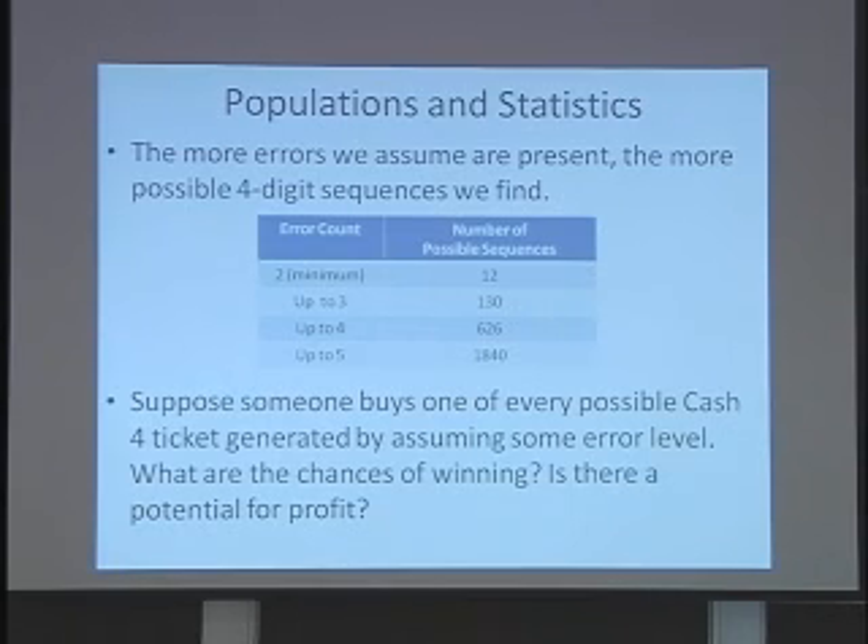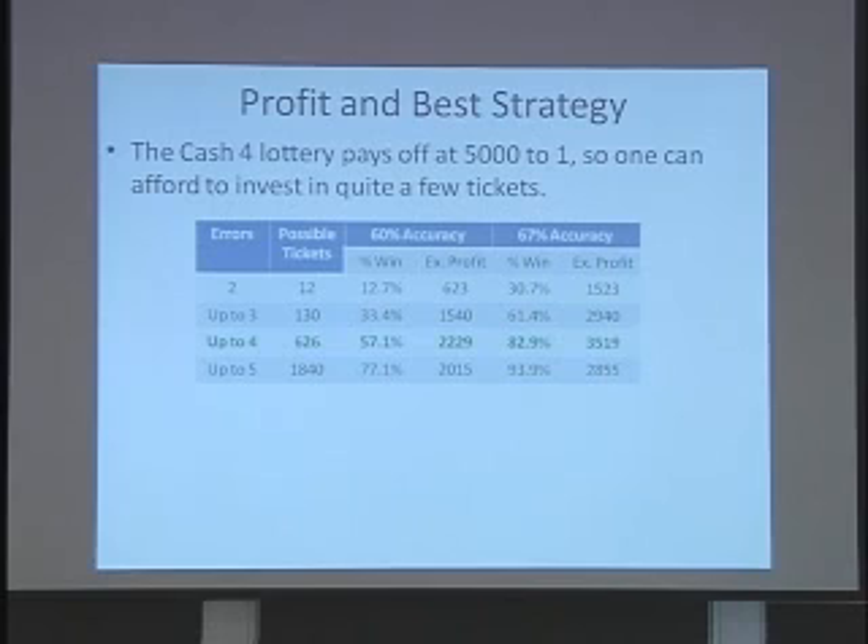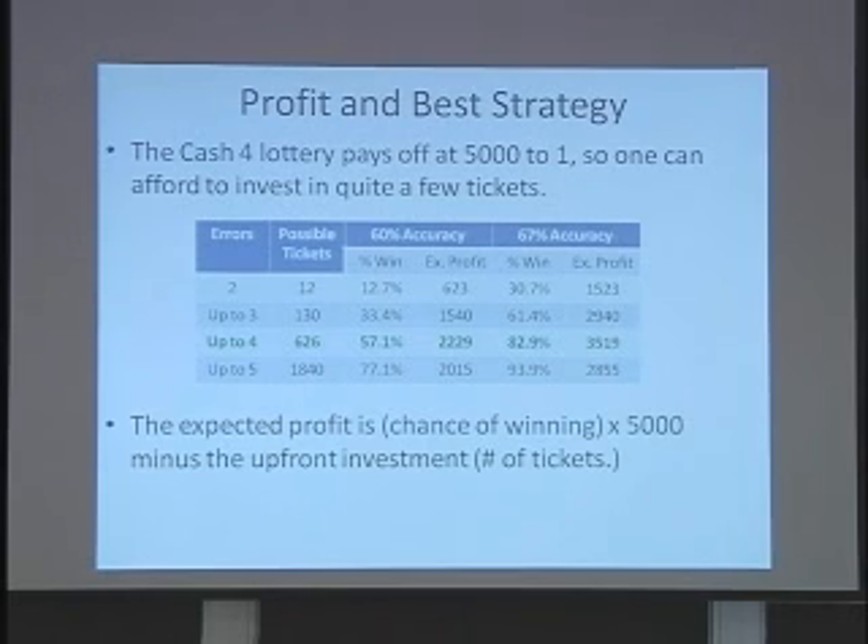What are the chances of winning and is there a potential for profit? Cash-4 pays off at $5,000 to one, so if you expect to win, you can afford to invest in a considerable number of tickets up front. The expected profit for any given project design is the chance of winning times the $5,000 reward, minus the upfront investment, because you have to buy the tickets whether or not you win.